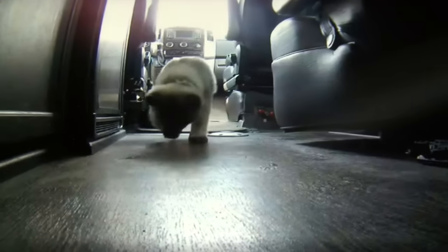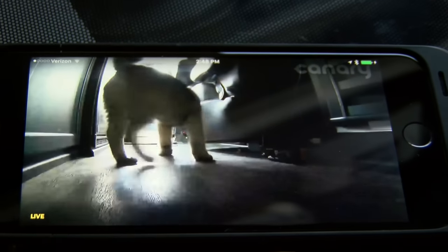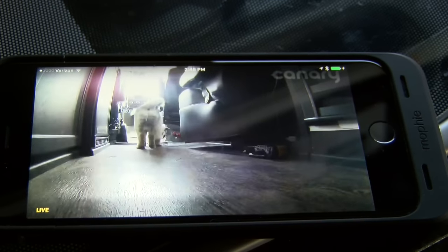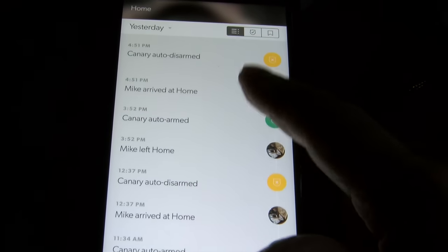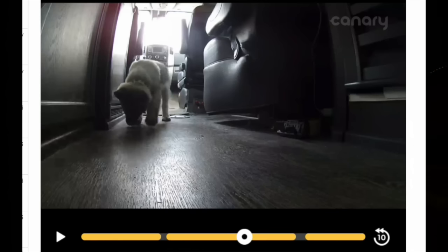The Canary sensors adjust to normal conditions — like when Bo moves from the front to the back — but when something unusual happens, if he gets way too rambunctious for example, or if an intruder enters, it will send an instant alert to our smartphone.